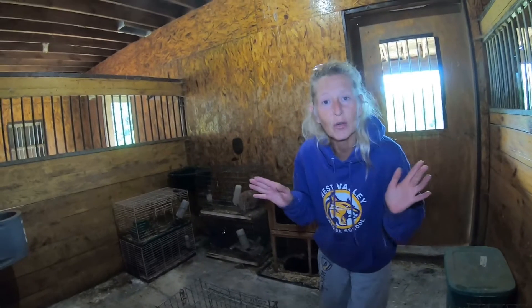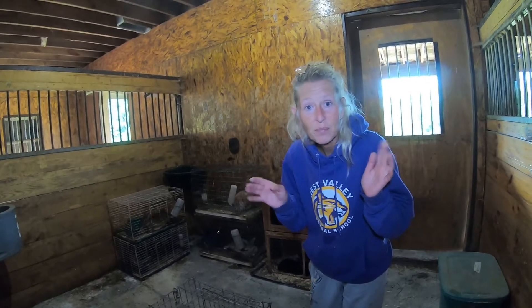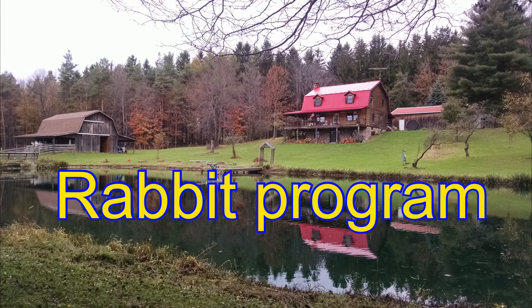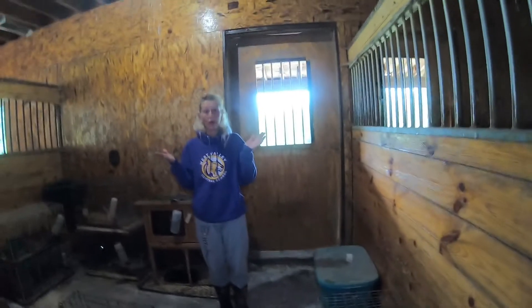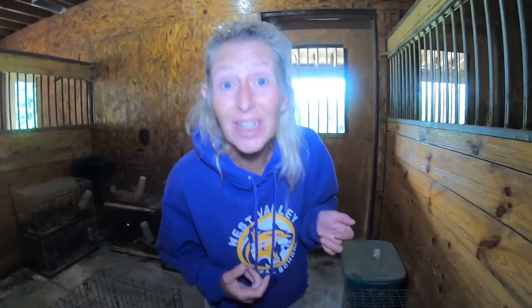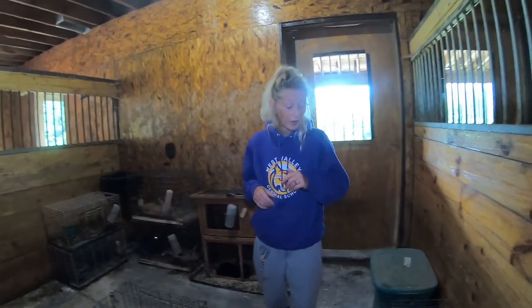Just to let you know, my daughter is camera shy. Hello everyone, how are you doing tonight? Good, I hope you're good — I'm doing great.